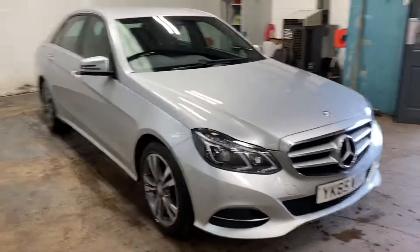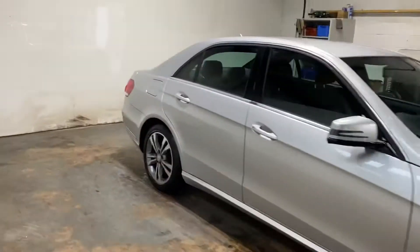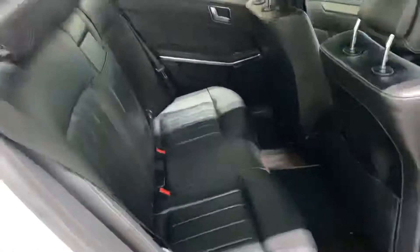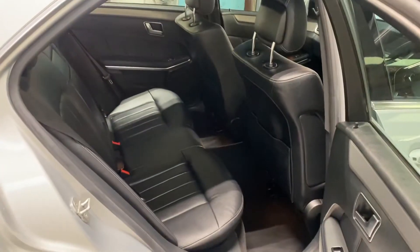Let me show you the interior. I'll start with the rear. Full leather upholstery, as you would expect.